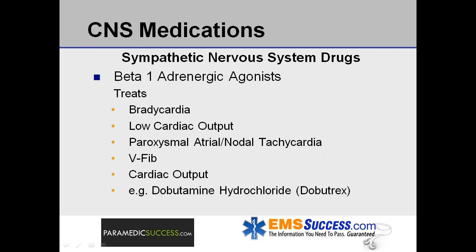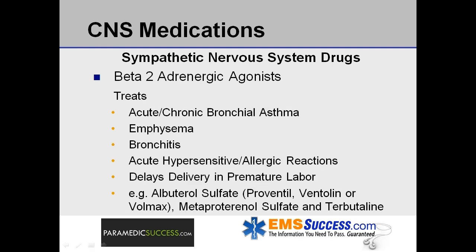Beta-1 adrenergic agonists are used to treat bradycardia, low cardiac output, paroxysmal atrial or nodal tachycardia, and ventricular fibrillation. An example is dopamine hydrochloride, also known as Dobutrex. Beta-2 adrenergic agonists are used to treat acute and chronic bronchial asthma, emphysema, bronchitis, acute hypersensitivity or allergic reactions, and aid in delaying delivery in premature labor. Examples include albuterol sulfate, also known as Proventil, Ventolin, or Volmax, metaproterenol sulfate, and terbutaline.